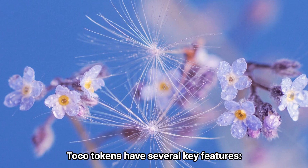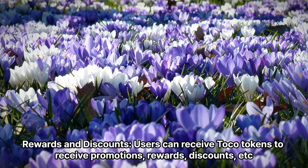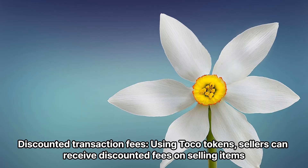Toko tokens have several key features. As a payment method, it can be used when purchasing or selling products within the Toko platform. Users can receive Toko tokens to get promotions, rewards, and discounts. Community participation allows users holding Toko tokens to participate in the platform's community activities and gain more benefits. Additionally, sellers using Toko tokens can receive discounted fees on selling items.